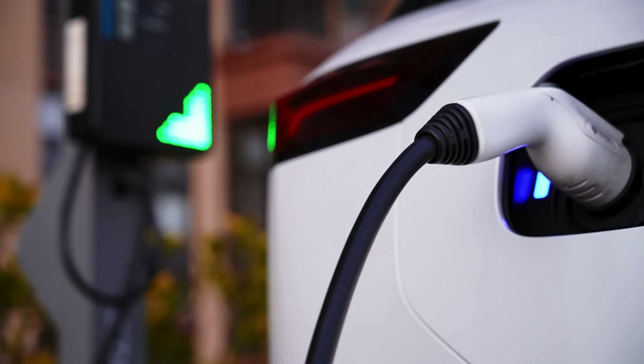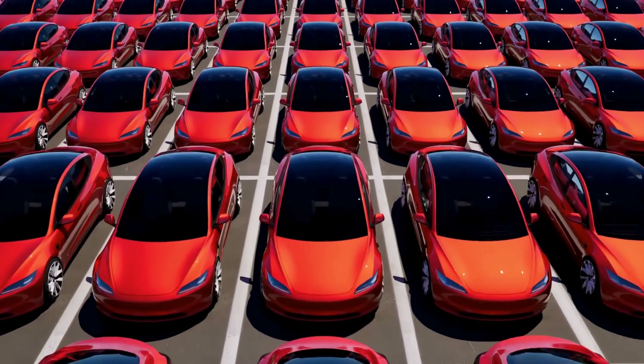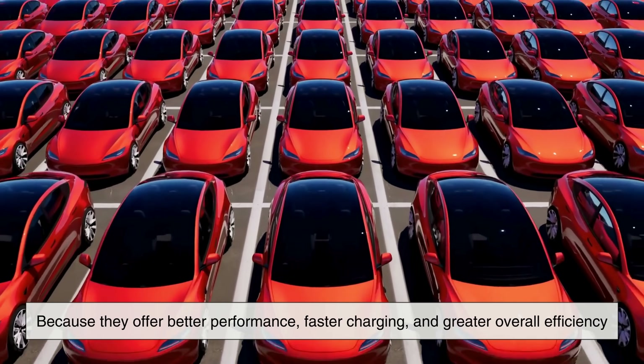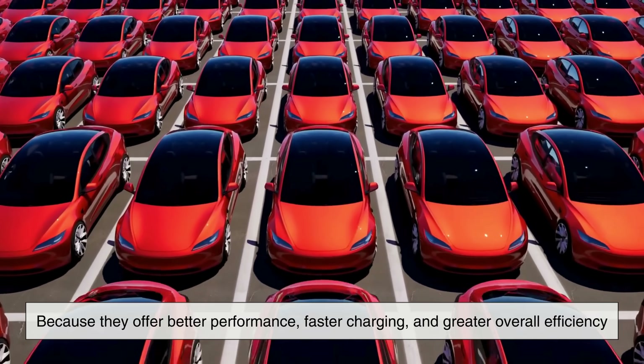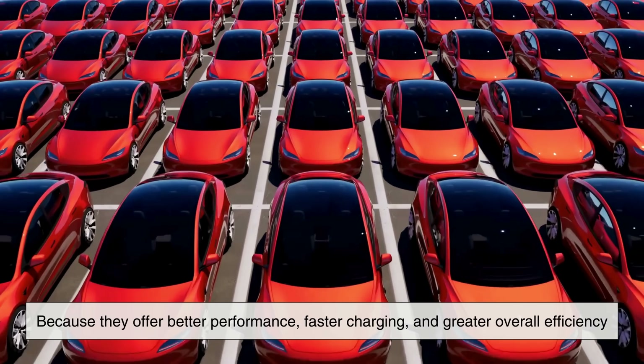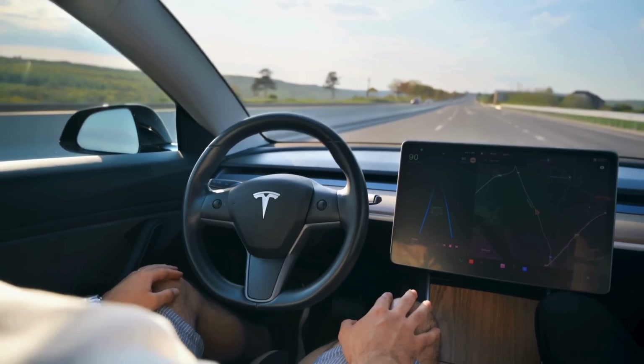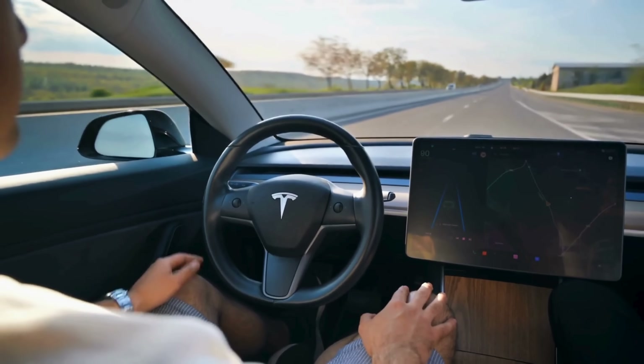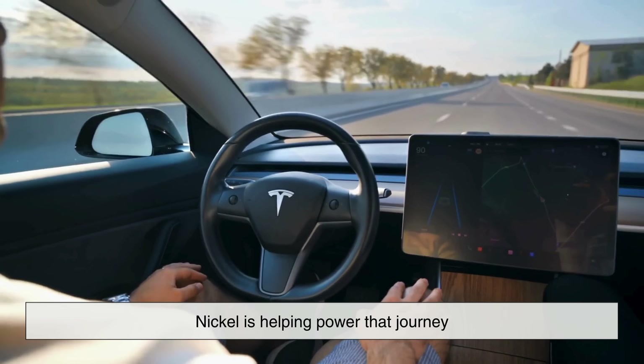As the world pushes for greener, cleaner energy, nickel demand is only expected to rise. Electric vehicle manufacturers love nickel-rich batteries because they offer better performance, faster charging, and greater overall efficiency. So the next time you drive past an electric car silently cruising by, remember — nickel is helping power that journey.